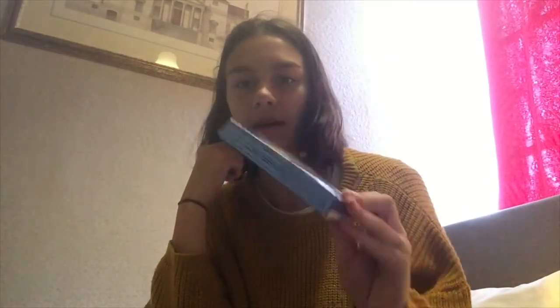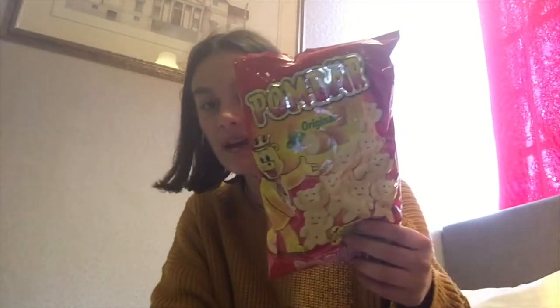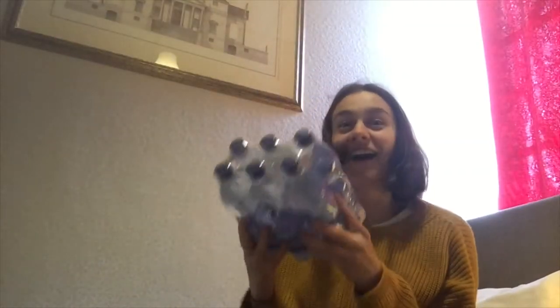We also got gluten-free cereal bars from a brand called Cereal that we've never seen before, a massive bag of palm bears, and some water for the hotel. We spent just under 20 euros total, so about 10 euros each, which I think is pretty good.